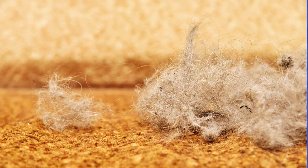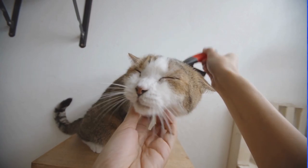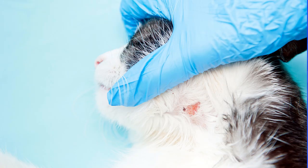Hair loss. Flea bites can cause hair loss and scabbing, especially if the cat is allergic to flea saliva. Skin irritation. Flea bites can cause redness, swelling, and itching of the skin.